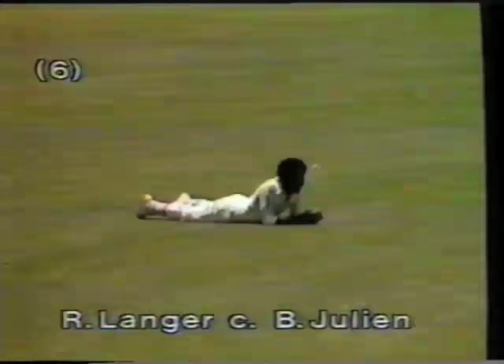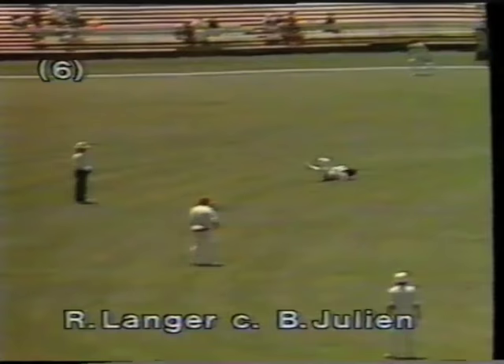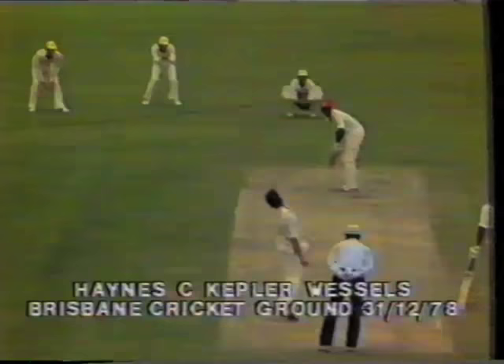It's brilliantly caught — the catch of the series by Bernard Julian, the substitute for Eelton. What a magnificent catch, diving to his left. That was not Collis King's wicket, that was Bernard Julian's. He hit it well. There goes Bernard Julian taking a magnificent catch, with great camera work by the Channel 9 crew, and a magnificent bit of cricket by the West Indians.